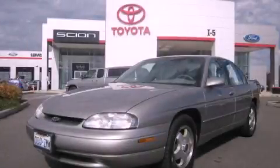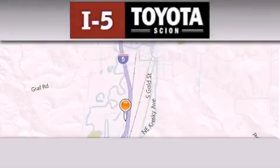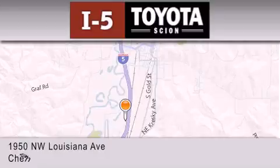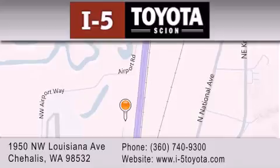We invite you to contact us today to learn more about this vehicle. I-5 Toyota is located at 1950 Northwest Louisiana Avenue in Sherhales. Our goal is to exceed all of your expectations to ensure that you'll return for future visits.